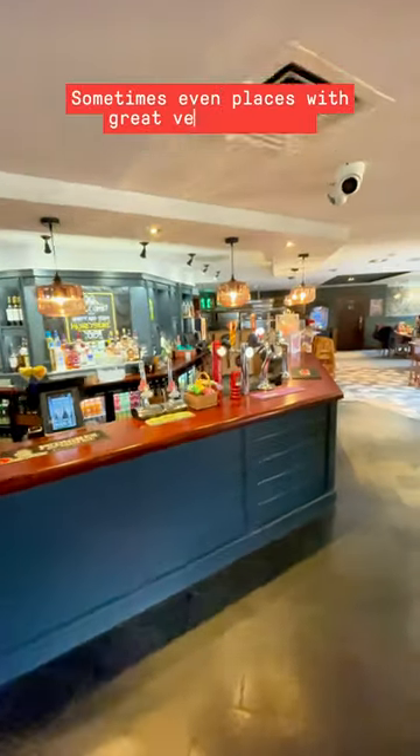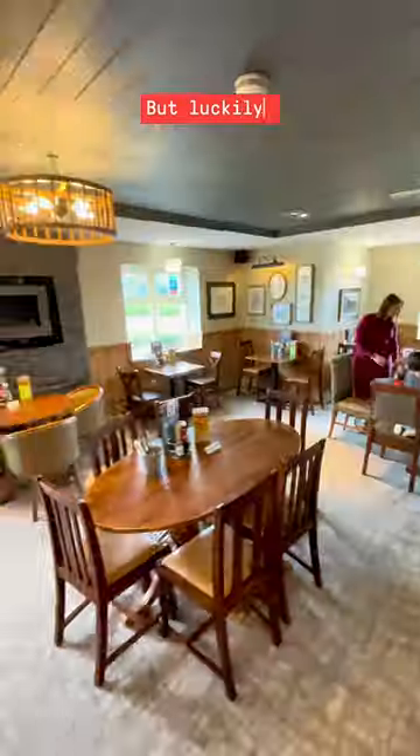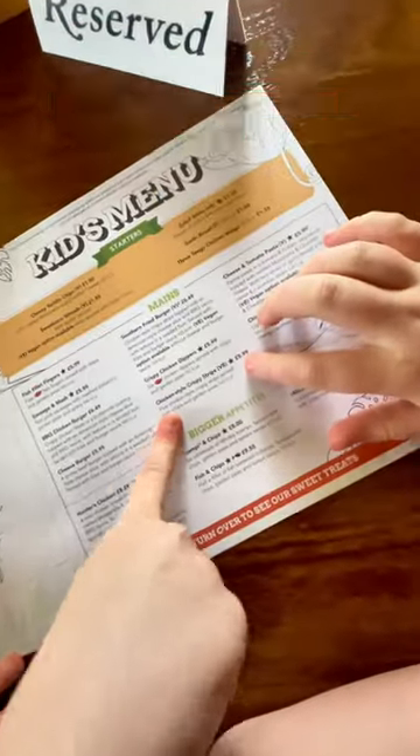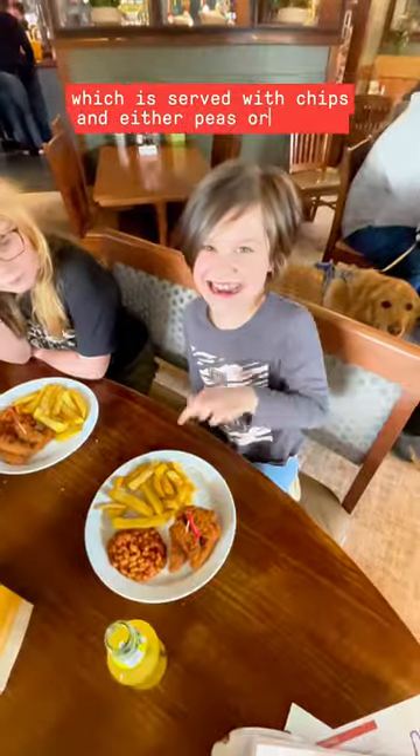Sometimes even places with great vegan options for adults are a big letdown when it comes to the kids. But luckily, over 600 Marsden's pubs have added VFC's chicken tenders to the kids' menu. Just look for the chicken-style crispy strips, which are served with chips and either peas or beans.